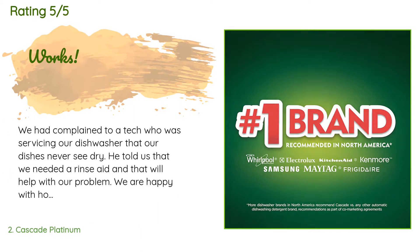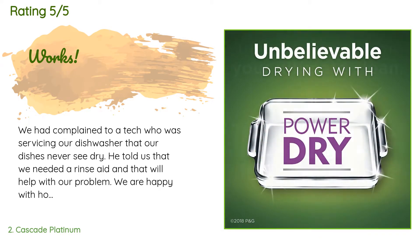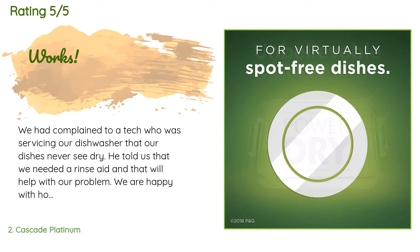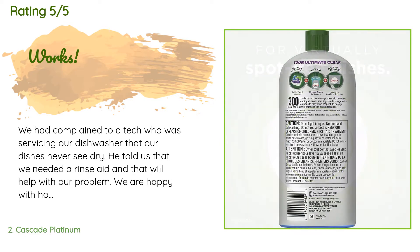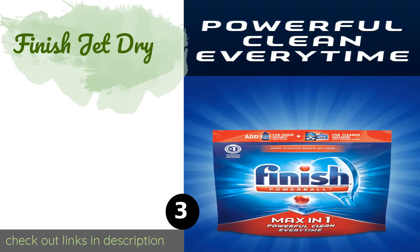This product has an average 4.7 stars from more than 4,648 customer reviews. A customer said: "We had complained to a tech who was servicing our dishwasher that our dishes never seem dry. He told us we needed a rinse aid and that will help with our problem. We are happy with how the product is working, although I feel the scent is a little strong. My only real issue was that it came with a cracked lid, but the shipping box was intact. I did receive a refund for this issue, which is much appreciated, but the bottles might need to be better protected for shipping." — Updated to five stars from four.